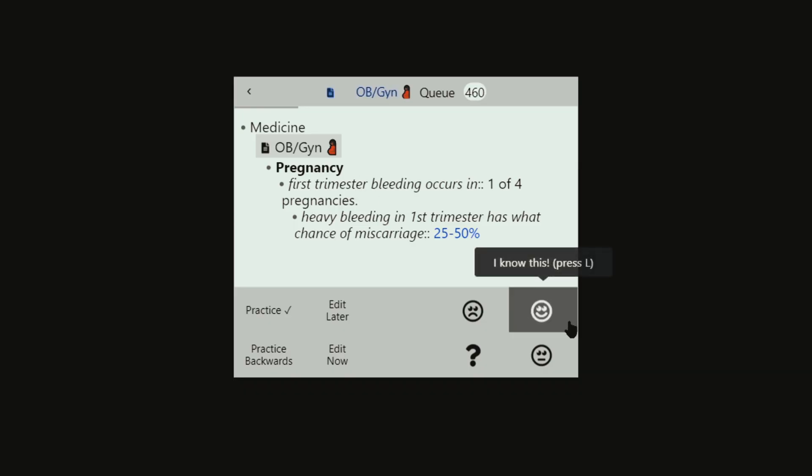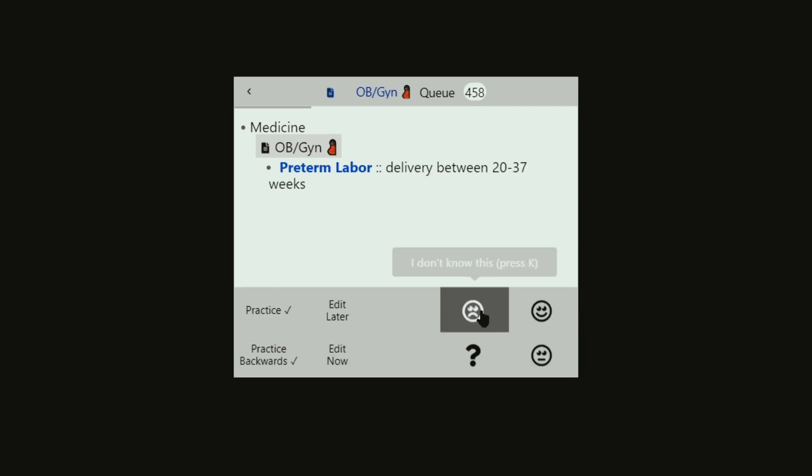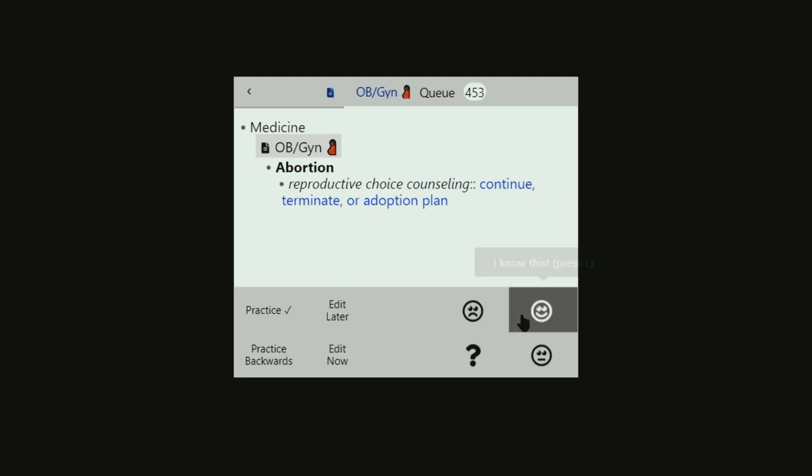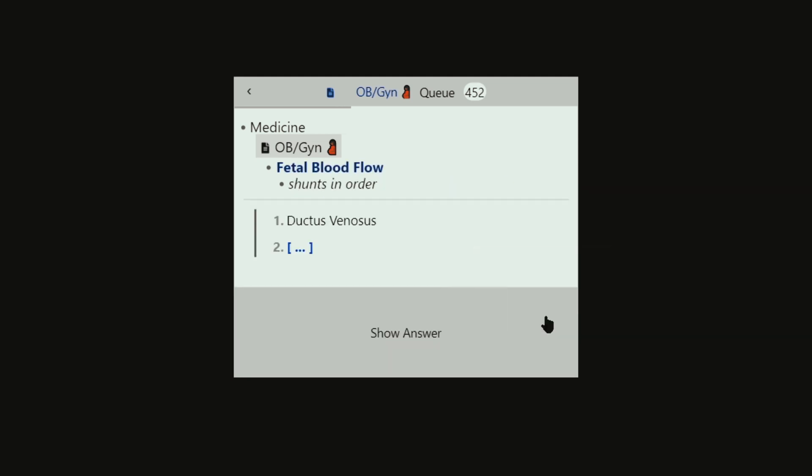But the real game changer with RemNote is that everything I write automatically becomes a flashcard with spaced repetition, just like Anki. I can study this deck here and show you — my notes from the document transform into flashcards with spaced repetition features, so the concepts I know very well will be shown less, and the concepts I don't know well will be shown more often.